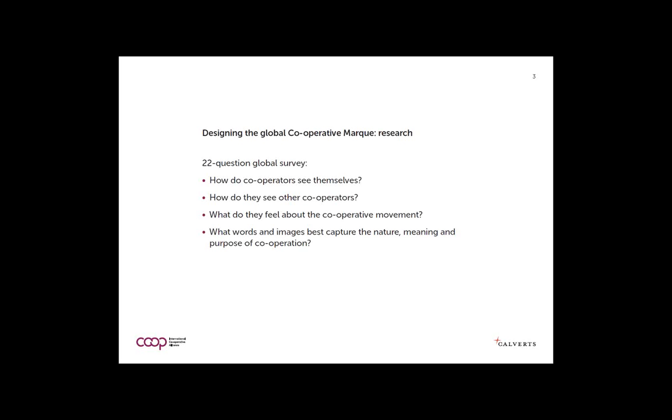We designed an open survey using a freely available platform — a 22-question survey asking cooperatives how they see themselves and other cooperatives, what they feel about the movement, and what words and images best capture the nature, meaning, and purpose of cooperation.